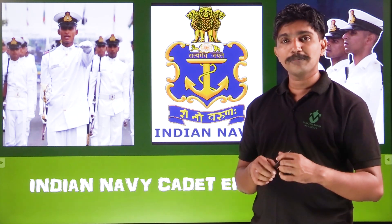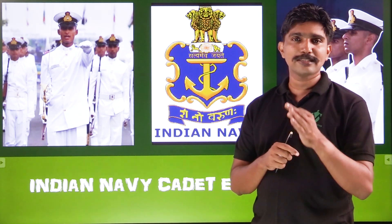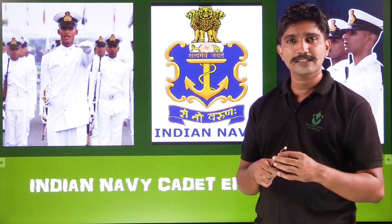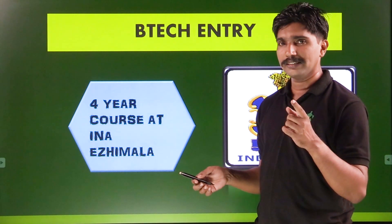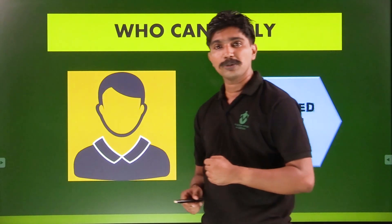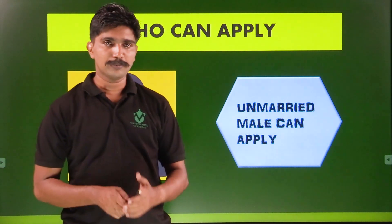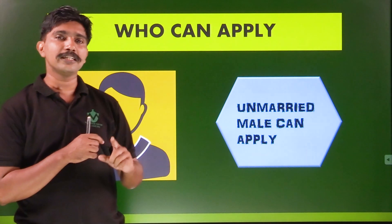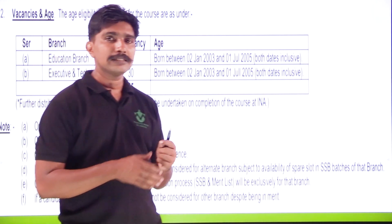The first option is National Defense Academy. UPSC is a direct entry through the Service Selection Board. 4 years Indian Naval Academy training for unmarried male candidates.